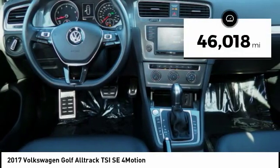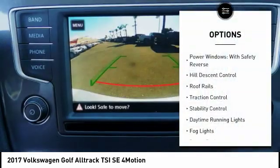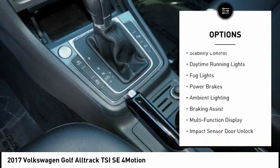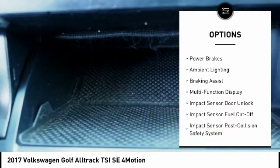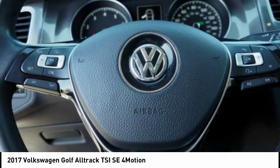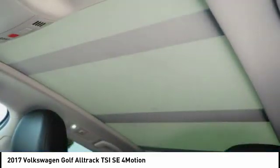This vehicle has less than 50,000 miles. Here are some of this vehicle's great options: power windows with safety reverse, hill descent control, roof rails, traction control, stability control, daytime running lights, fog lights, power brakes, ambient lighting, braking assist. Your new ride is just a phone call away.